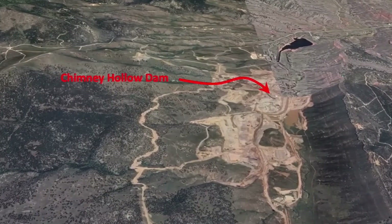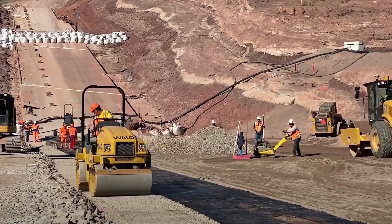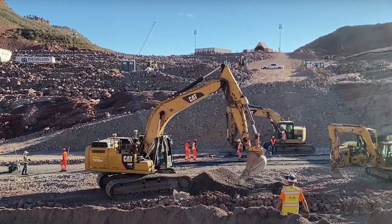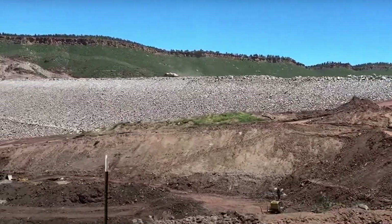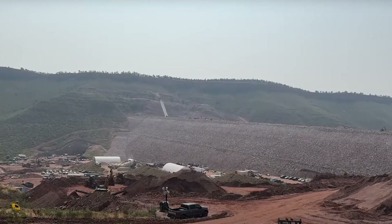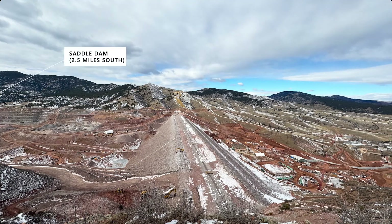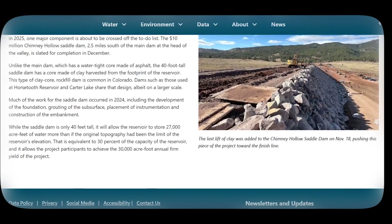Most dams in the U.S. are built with compacted clay to hold back the water, but this time there wasn't enough clay in the region to make that work. So engineers did something rare — something that's been done only once before in the entire country. They built it using a hydraulic asphalt core: a 350-foot-tall wall of rock and gravel with a watertight spine made of asphalt and concrete running through its center, flexible enough to absorb pressure yet tough enough to outlast generations. At the southern end, engineers added a 40-foot-high saddle dam — an extra barrier that ensures water stays exactly where it's supposed to.